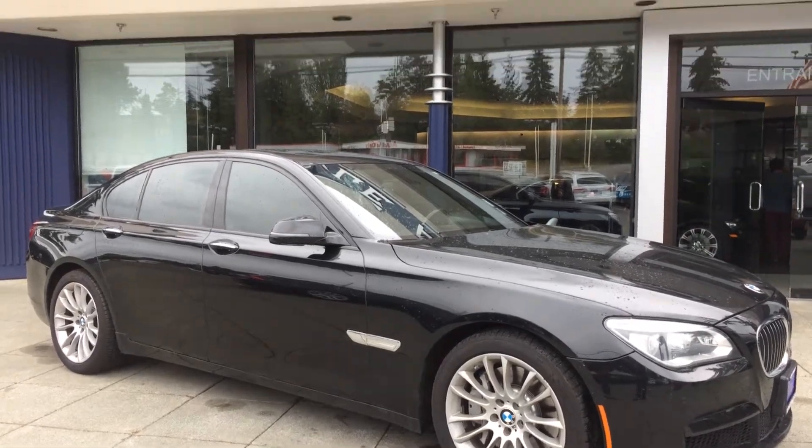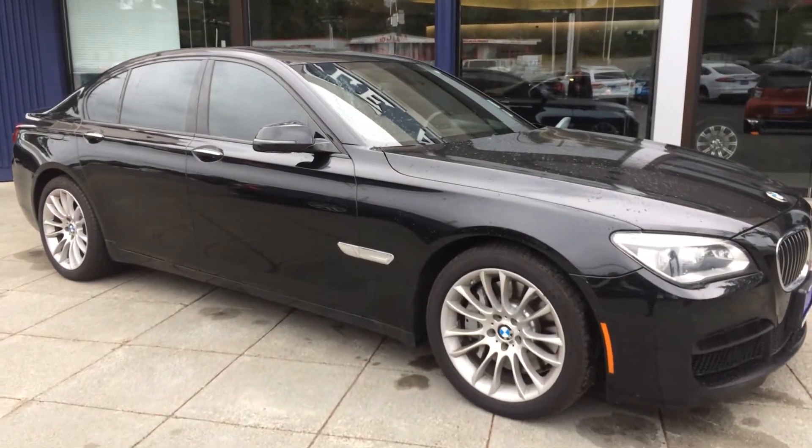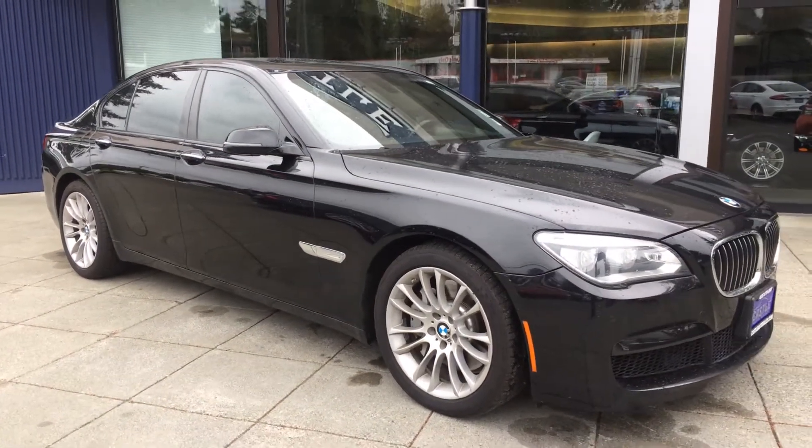Good morning, Cory Frazier here with Castle Auto Sales. Today I'm going to be doing a walk around of this 2014 BMW 750i xDrive.